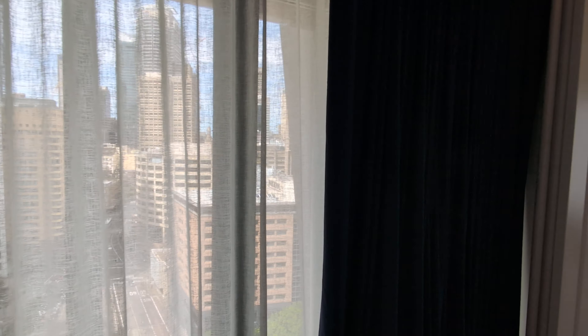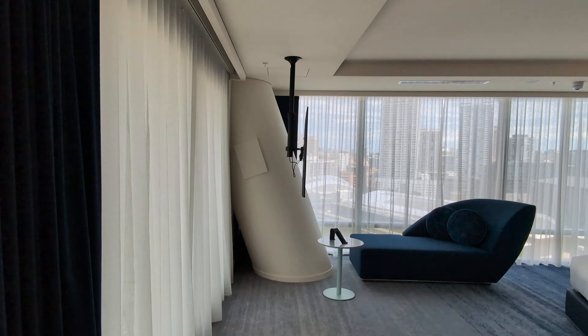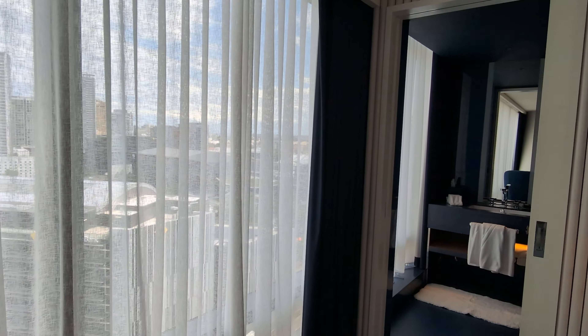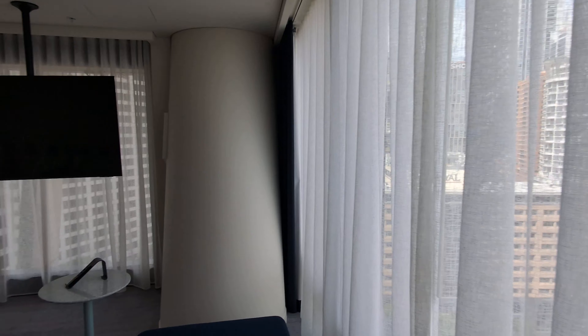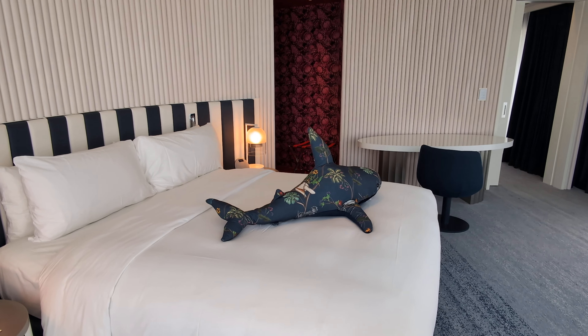I am at the brand new W Hotel here in Sydney, Australia. This is a fantastic city view suite 2104. This actually is a corner suite, so you have quite a panoramic city view. And you are going to almost have a small peek of the Darling Harbour as well.